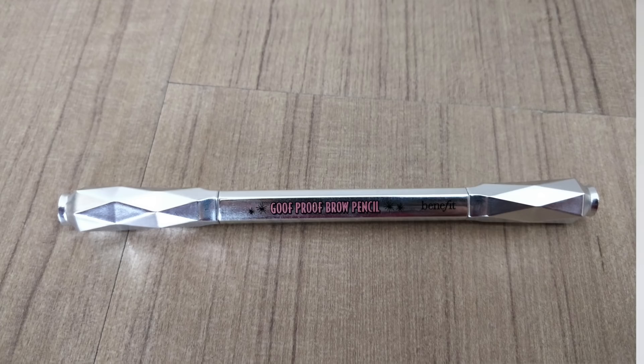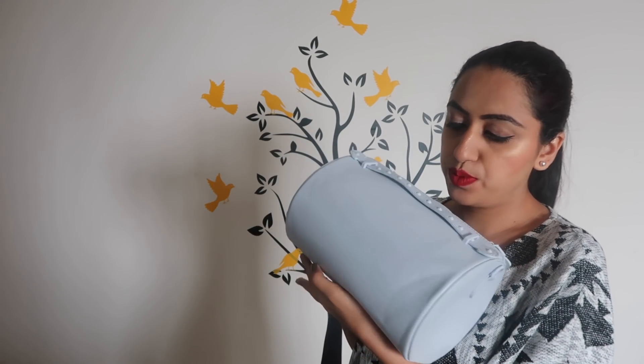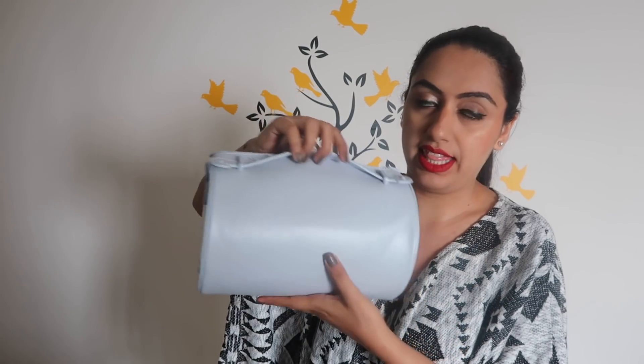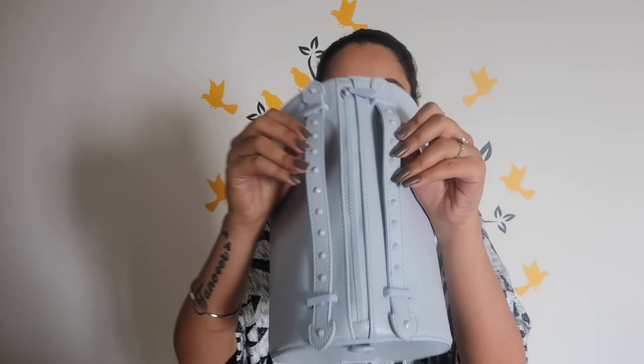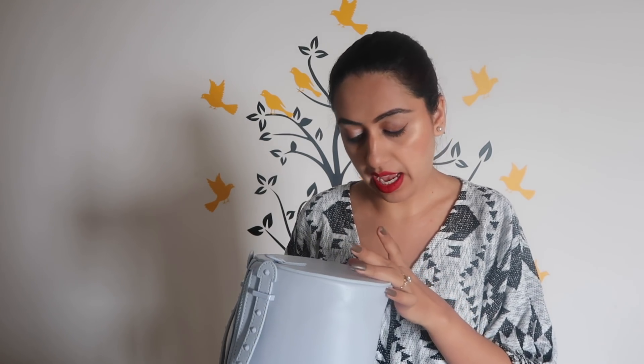The next thing I got from Sephora was the Benefit brow pencil in shade five. After that, I got this beautiful bag — it has a tint of gray and baby blue color mixed together, giving it a perfect shape. It's cylindrical and so pretty — it has beautiful detailing on the straps and comes with a strap. This is from Wincy, which I think is a Malaysian or Indonesian brand.